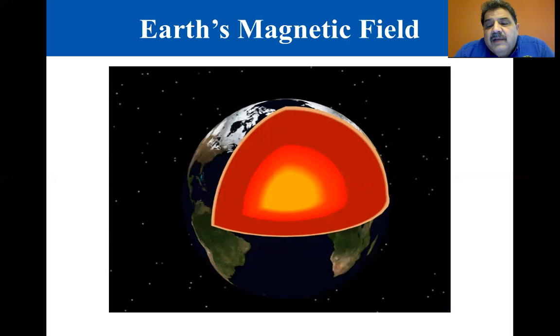Venus, on the other hand, rotates more slowly than Earth, and its magnetic field is weaker. Scientists are continuing to investigate the cause of Earth's magnetism.